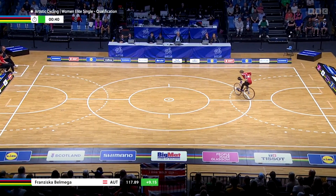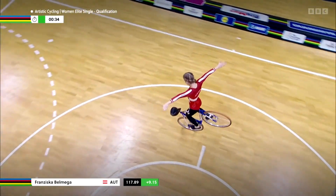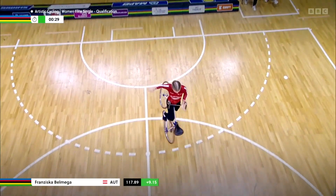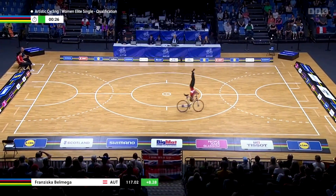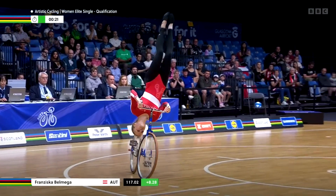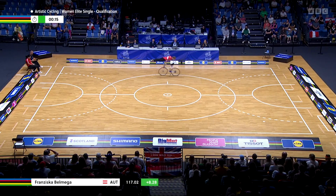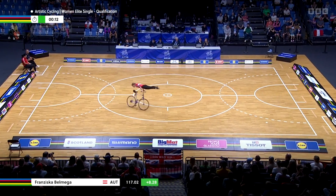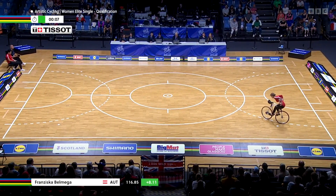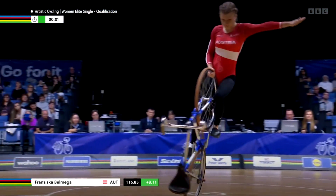So 40 seconds left on the clock for the routine. The head stand should be reverse, and next will be shoulder stand. And the handlebar grip scale — she needs to be in one line. Yes, perfectly executed. And now the last two tricks. Time is running — six seconds left, two tricks left on the program, and she needs to go half a circle.